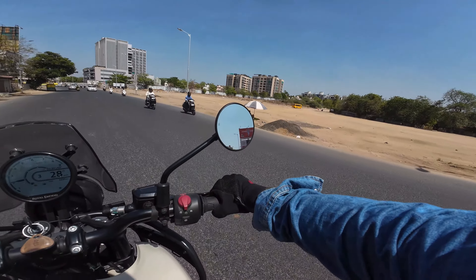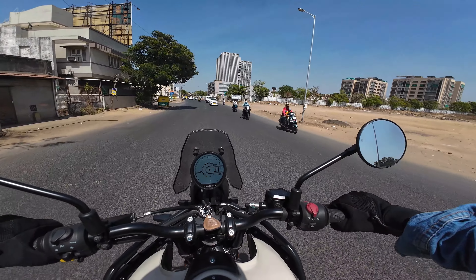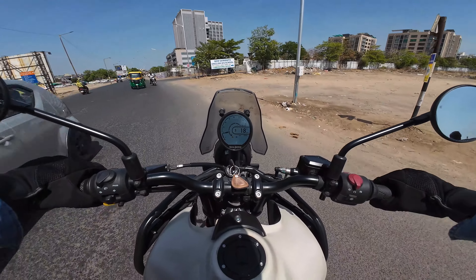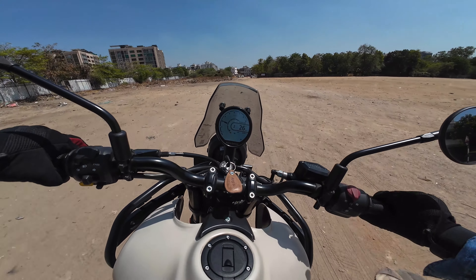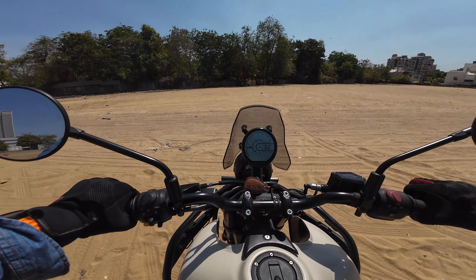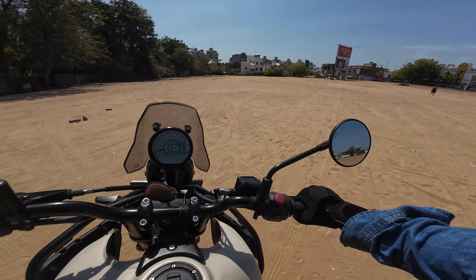Let's see how it performs in an offroading environment — not the exact extreme offroad, but let's check the control. It can give air shifting. It goes really well as you can see, and the ABS is switchable.